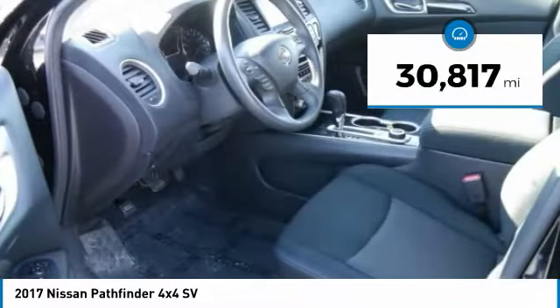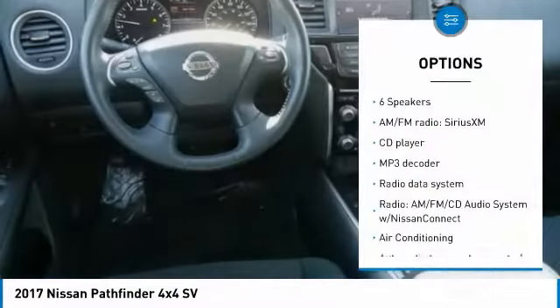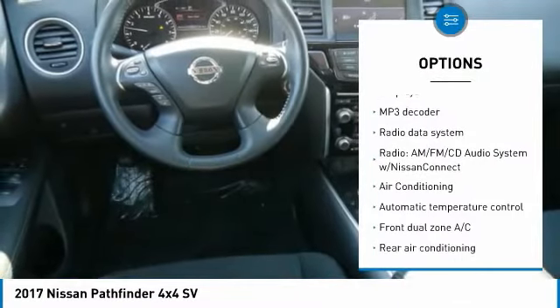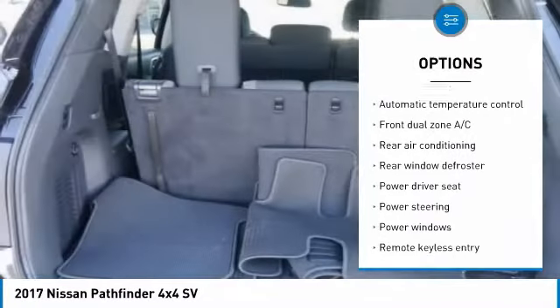This vehicle has less than 35,000 miles. Here are some of this vehicle's great options: traction control, dual airbags, air conditioning, power steering, four-wheel disc brakes, rear window defroster.